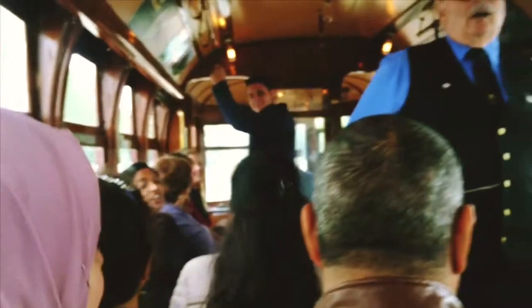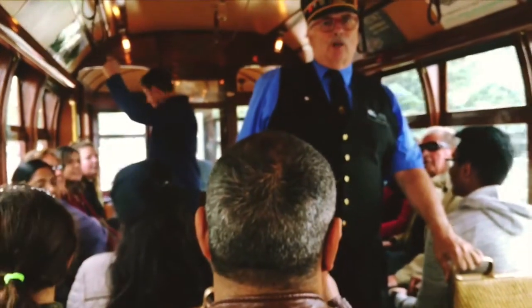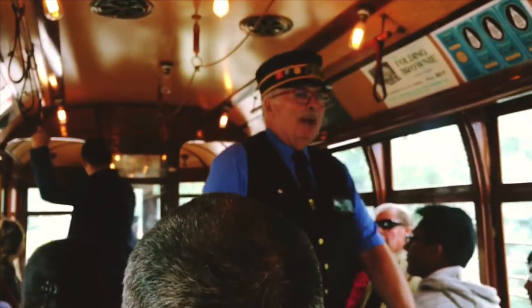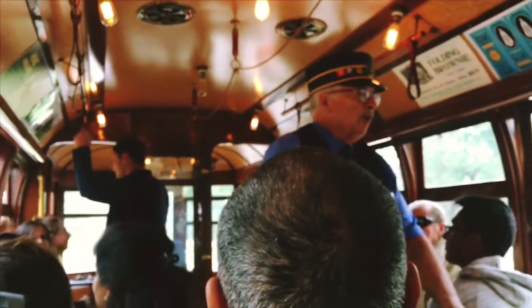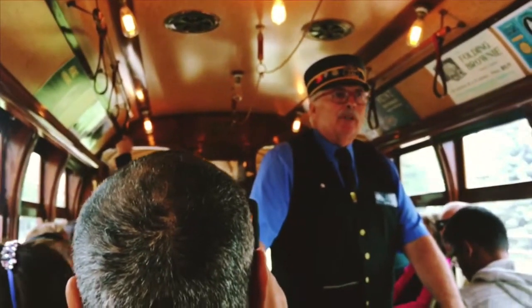Welcome to the high-level streetcar, operated by a 100% volunteer organization called the ERRS — the Edmonton Radial Railway Society — a group of volunteers that acquires, restores, maintains, and operates streetcars.